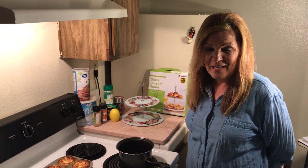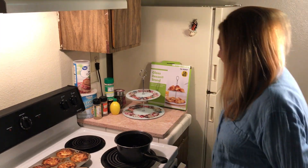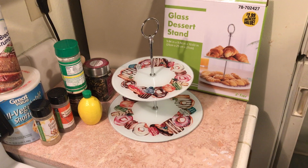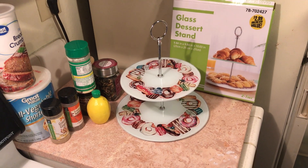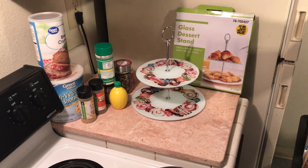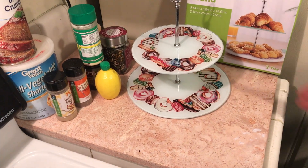Hello to all my friends out there — there's some exciting stuff going on here. The first thing is I bought this little glass dessert tray for $2.99 at 99 Cent Only Stores, and I was thrilled because if you go to Macy's they can cost hundreds of dollars, and this is so cute.